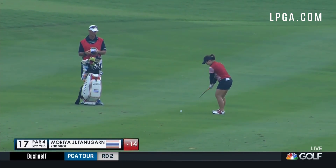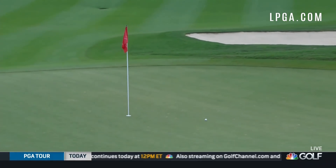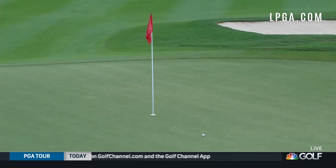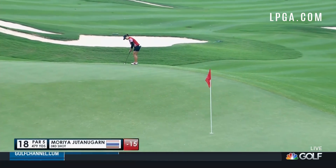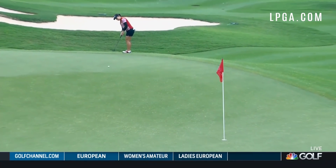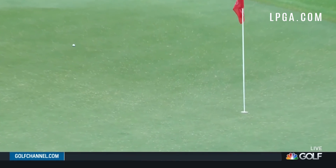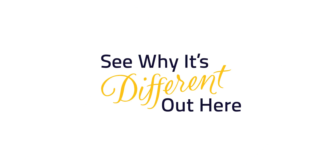And then this on 17, ball above her feet, coming in from the smart side — the left side of the hole. Can the putt. And then this on the 18th hole. Look how far right she is aiming — can it come down the slope. A two-putt to finish for Moriya Jutanugarn.